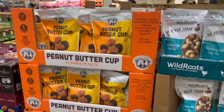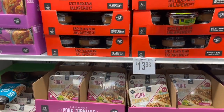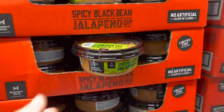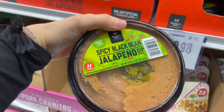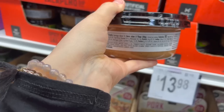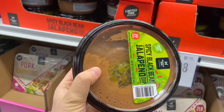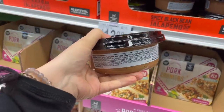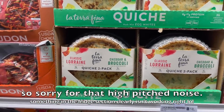I never really get a chance to look through the whole refrigerated section because usually my kids are done by that point. But this is a spicy black bean jalapeño dip — I don't think I've ever seen this here before. It's a limited-time offering. It looks like hummus. It contains sesame and canola oil — not fabulous for you — but it's a fun little dip, doesn't contain any milk, which is awesome.